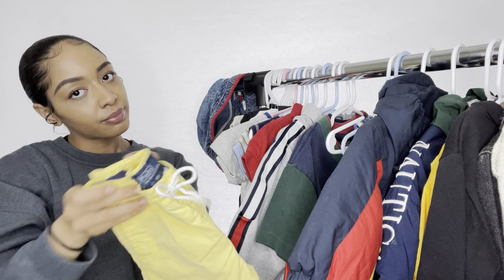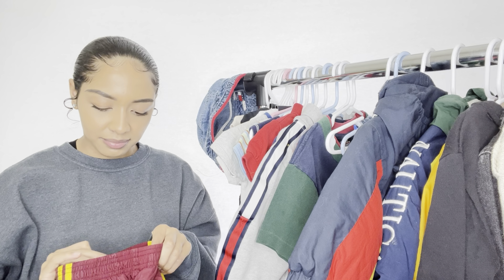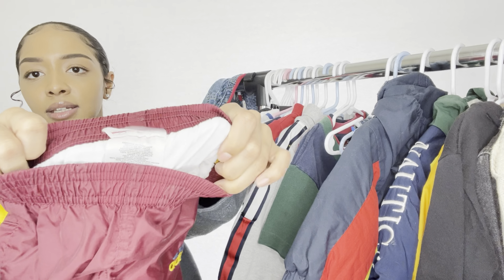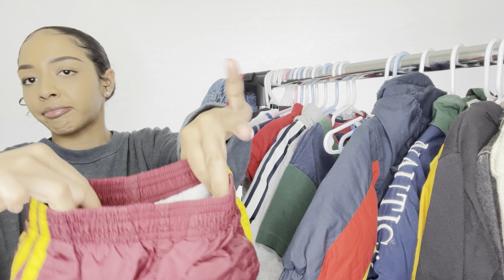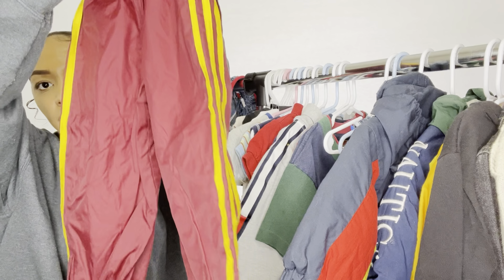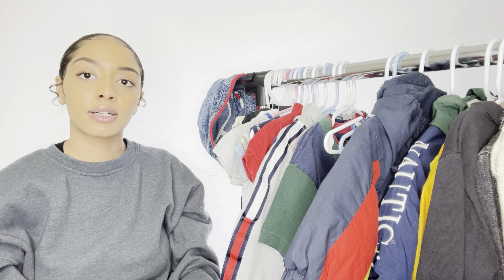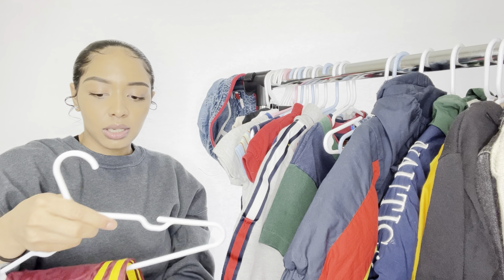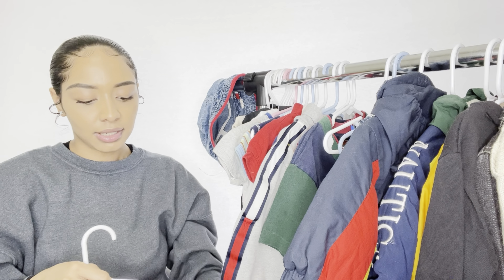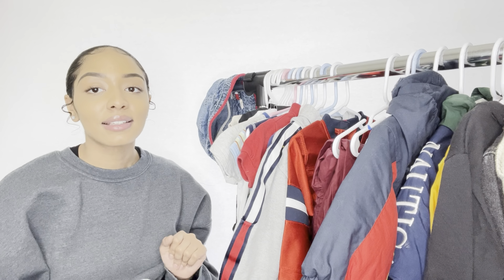The last vintage item I have is a pair of vintage Adidas in a children's small — maroon and yellow. So cute. She will most definitely be wearing these. As for the swim trunks, she just won't — I'm not gonna put my daughter in swim trunks, I'm sorry.